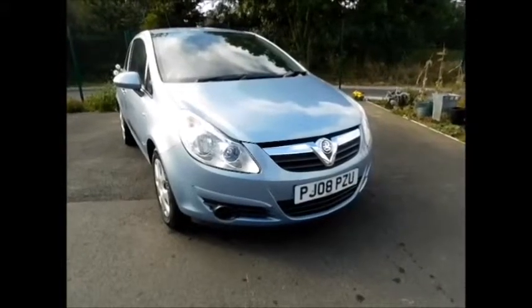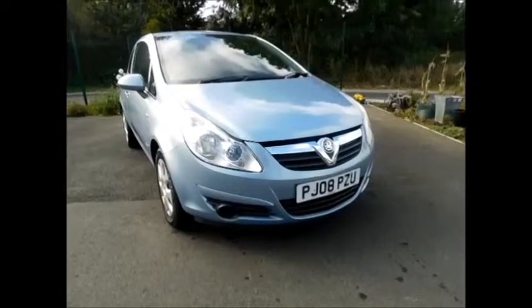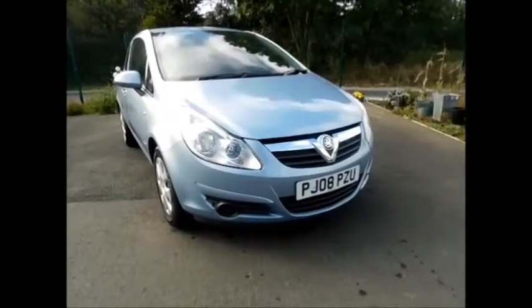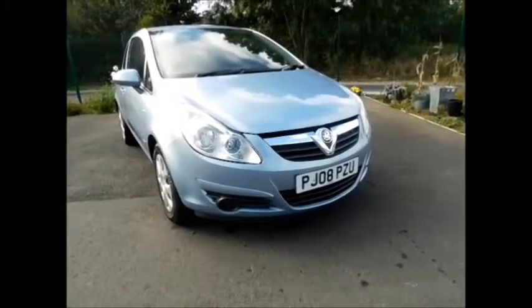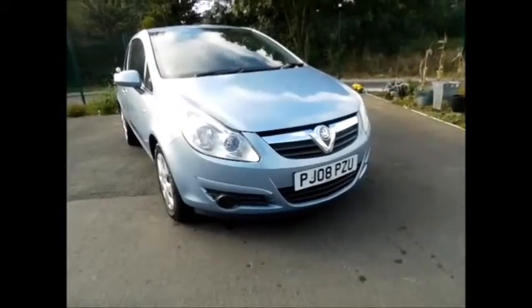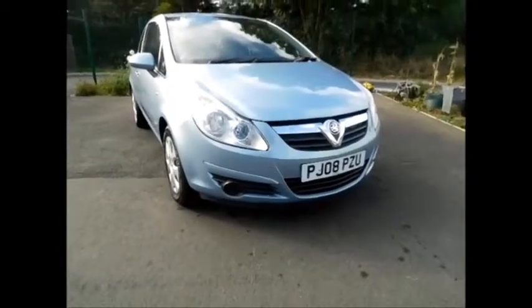Welcome to Now Vauxhall. Here today we have a lovely Vauxhall Corsa 1.4 Club automatic 3 door, finished in the colour air blue. As you can see, the vehicle was on a 08 plate and was registered in April 2008. It has a warrantied mileage of 35,600 miles only.